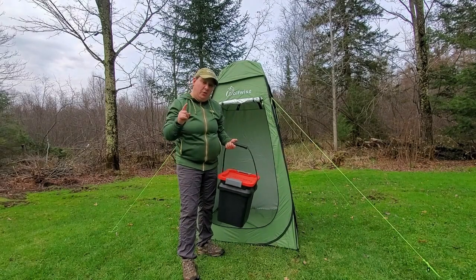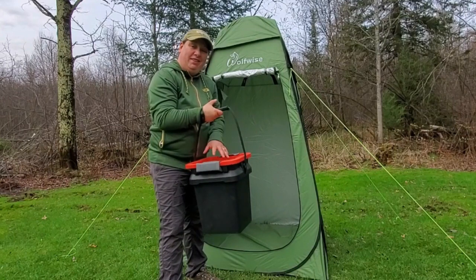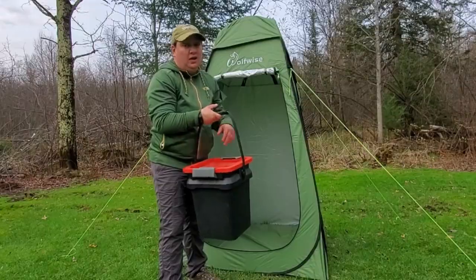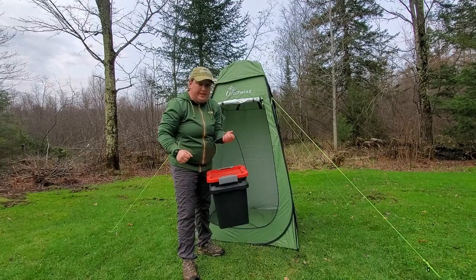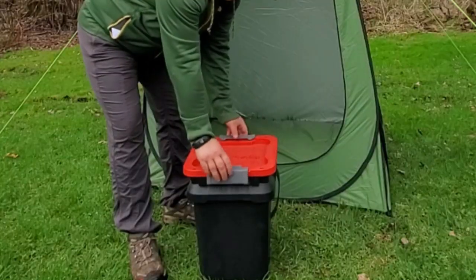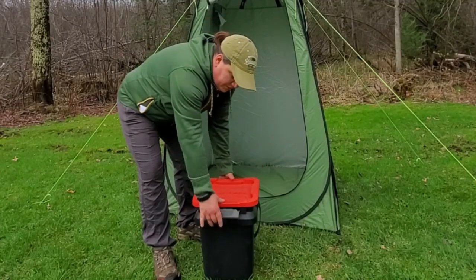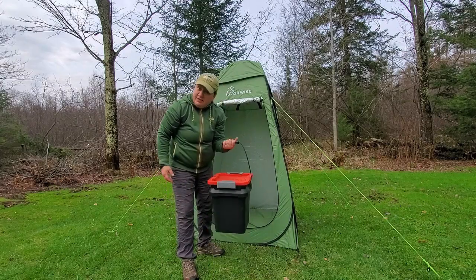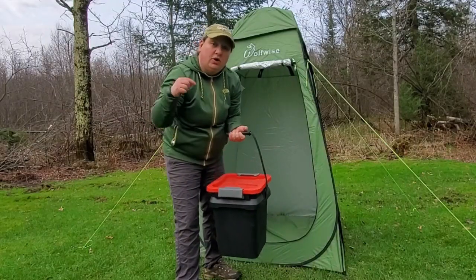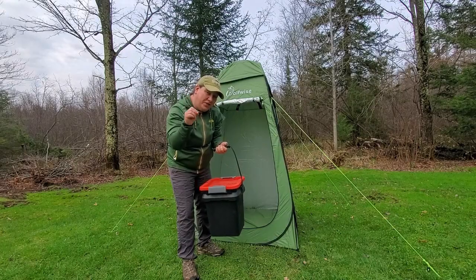When it's time to switch over to shower mode, I take the toilet out and bring in this five-gallon heavy-duty Craftsman bucket that I fill with water. I like this bucket because it has a really sturdy handle and clips that keep the lid on.